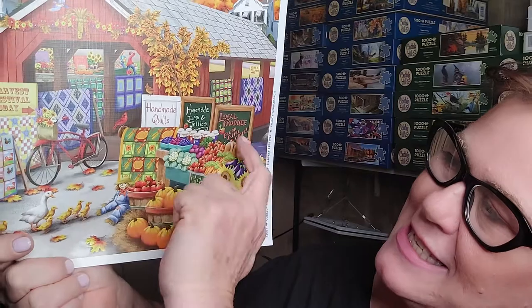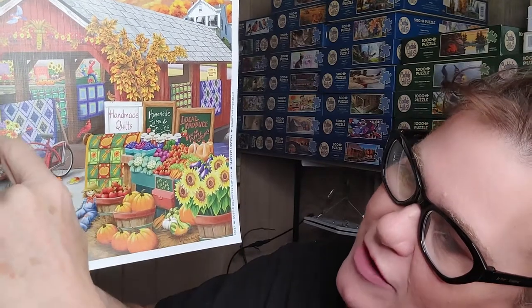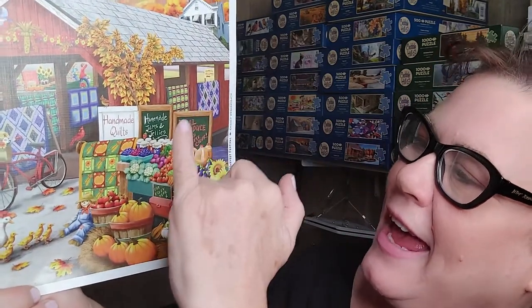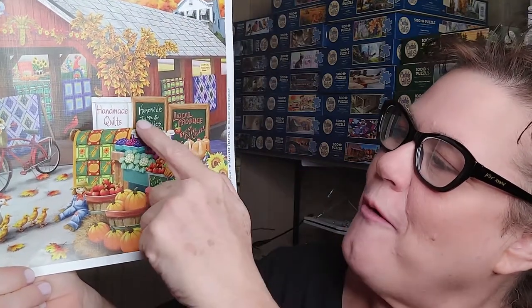One thing I love in a puzzle is when we've got text and signage — that gives you a nice little clue to get going. It's a very easy way to start your puzzle when you've got text and graphics. So you've got the Harvest Festival sign, handmade quilts, local produce, and of course homemade jams and jellies.